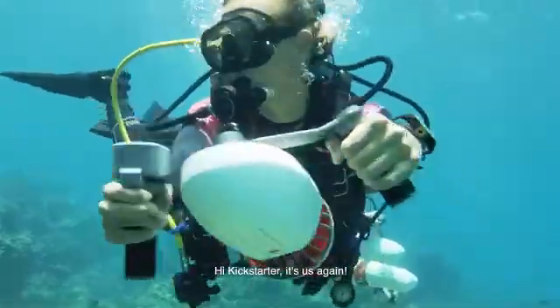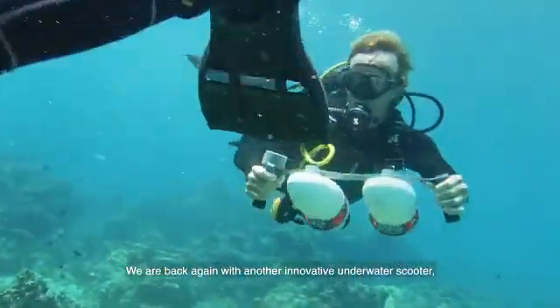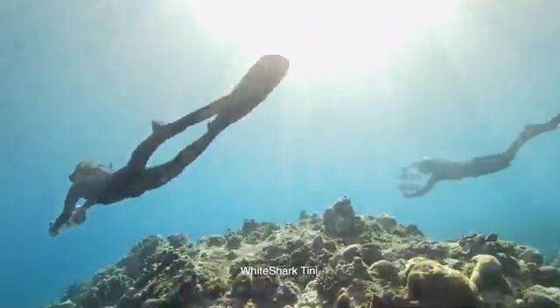Hi Kickstarter, it's us again. We are back again with another innovative underwater scooter, White Shark Tiny.